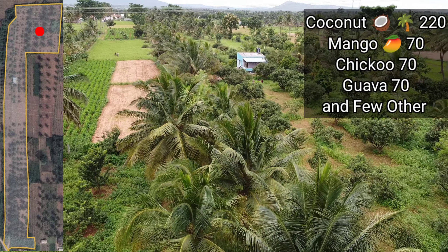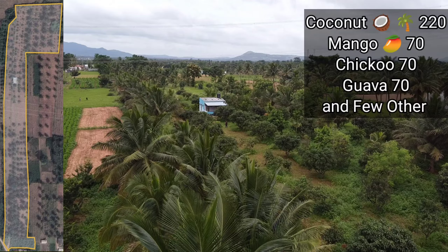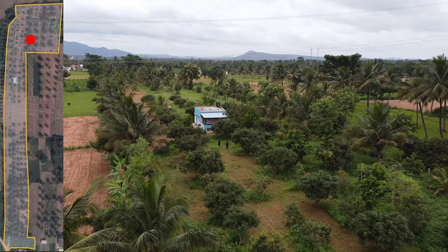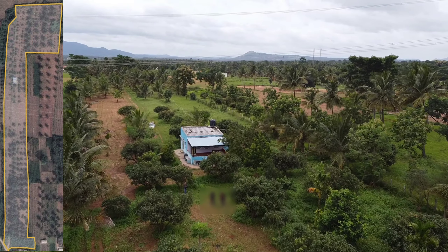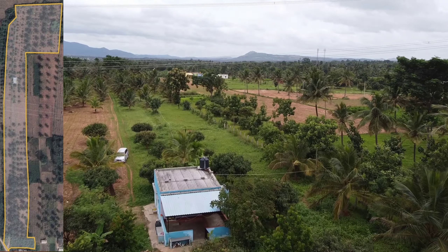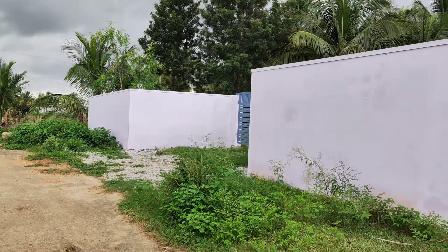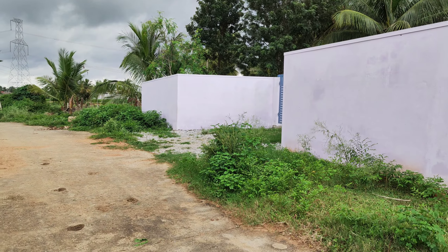It is totally well developed. There are two borewells and one is a running borewell, which is sufficient for a total 6 acres — or you can use it for another 6 acres as well. It is a very good water source, almost 2.5 inch water. The total farmland has been fenced all around. So let's go inside and have a look.